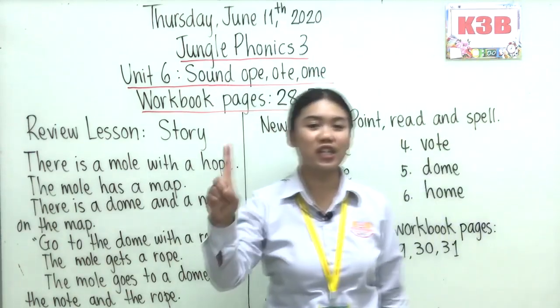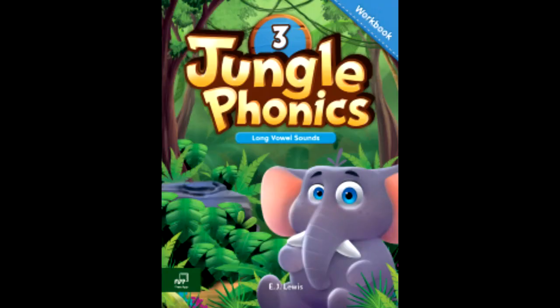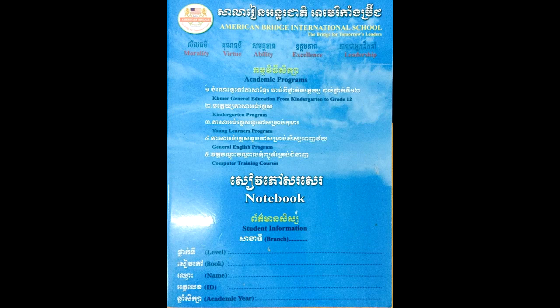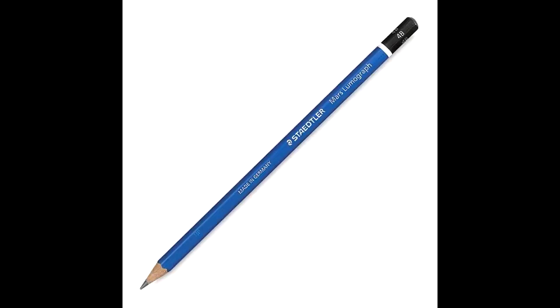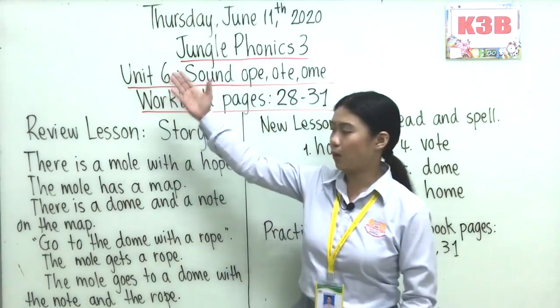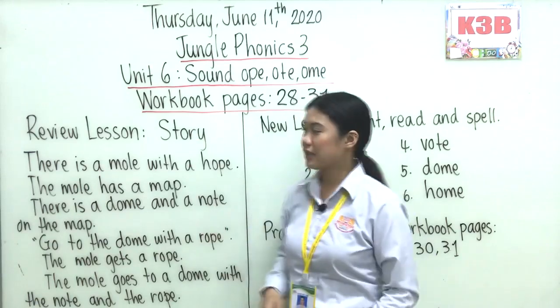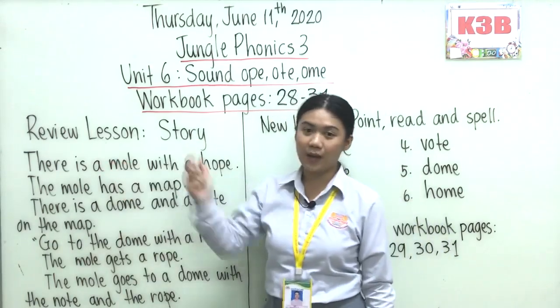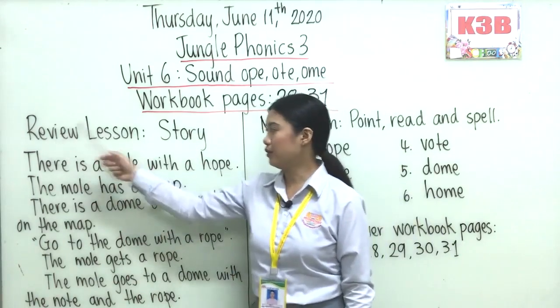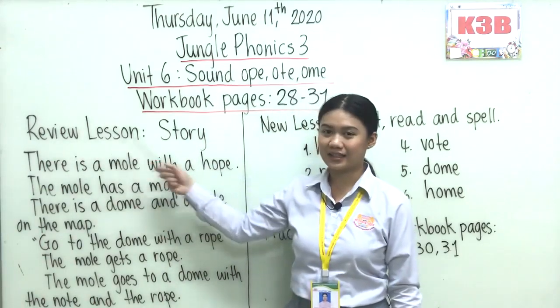Alright, so first session we are going to talk about Jungle Phonics. You need to prepare your Jungle Phonics book, workbook, and your notebook. Don't forget your pencil and your eraser. So now, before we begin our new lesson, look at the whiteboard everyone. We talked about this yesterday, right? About the story. So let's review our lesson from yesterday — review, lesson, story.